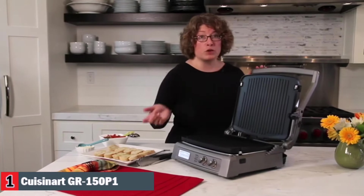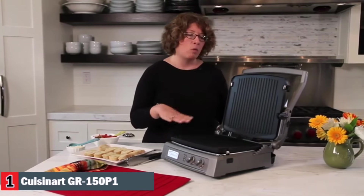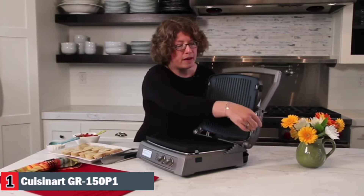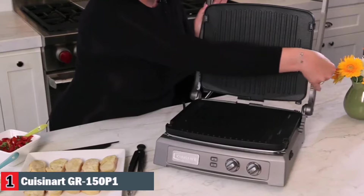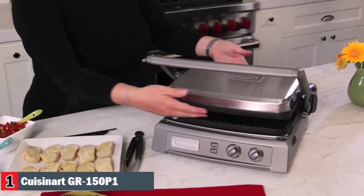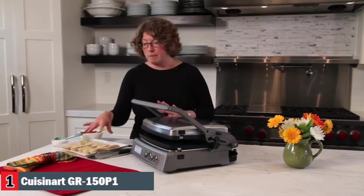This grill is perfect for making pancakes and eggs for breakfast, panini and open-faced sandwiches for lunch, and burgers or fajitas for dinner. The extra-large grilling surface is ideal for entertaining a crowd or making family meals. The new Sear Blast feature locks in the flavor of steaks. With dishwasher-safe accessories,